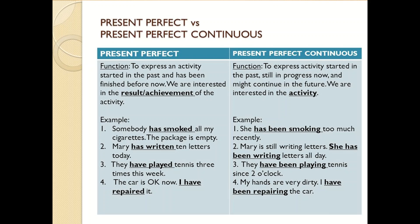Examples of present perfect: Somebody has smoked all my cigarettes — the package is empty. Mary has written ten letters today. They have played tennis three times this week. The car is OK now — I have repaired it.